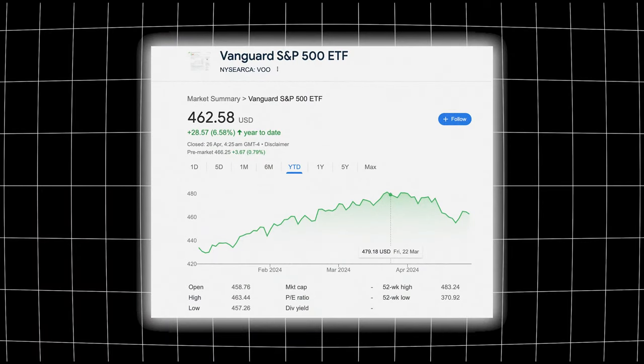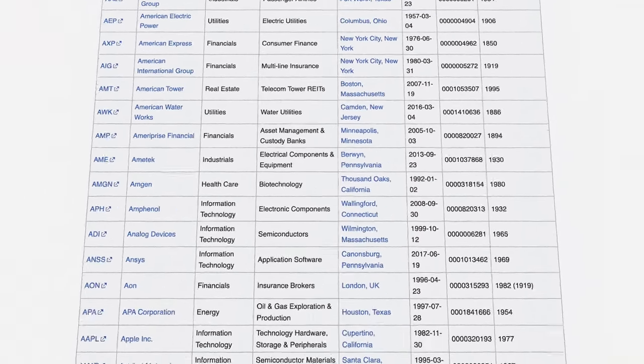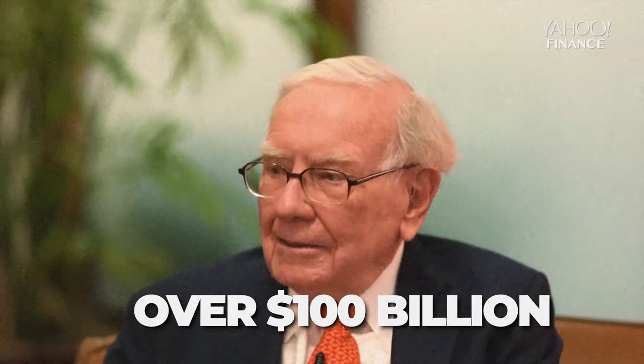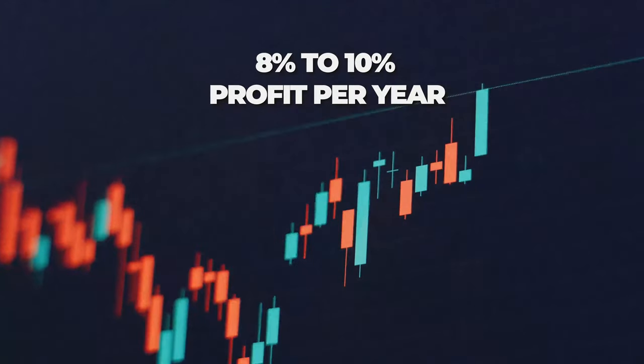A really consistent way to make money in the stock market is buying a diversified ETF like VOO, the Vanguard S&P 500 ETF, which holds the 500 biggest publicly traded companies in the American market — brands like Facebook, Coca-Cola, Google, and Disney all in one investment. Warren Buffett, with a net worth of over $100 billion, says over 90% of investors should consistently dollar cost average into a diversified ETF, giving a consistent return of 8–10% per year.